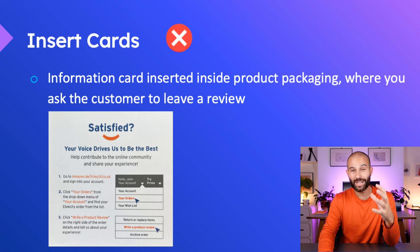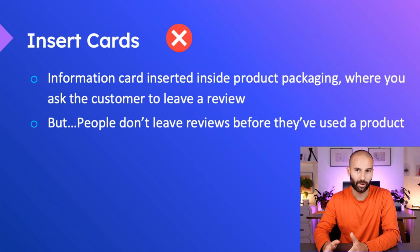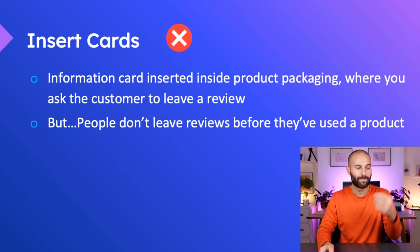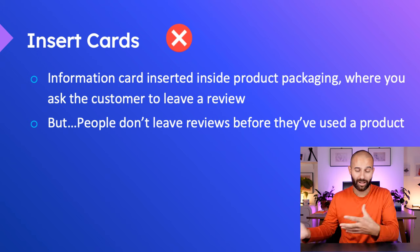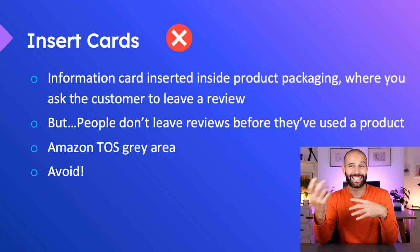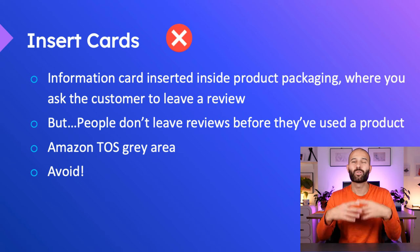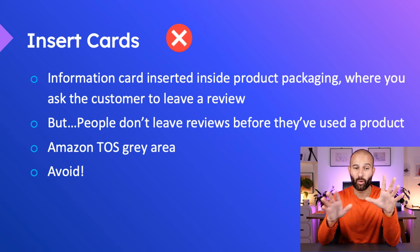I don't recommend using insert cards to get reviews because people don't leave reviews before they've used the product. The point of contact with an insert card is as soon as the customer opens the product — they see the card asking for a review, but they're not going to leave one before they've used it. By the time they use the product, the packaging and insert card are in the bin and they don't even remember seeing them. In my experience working with all my clients and my own products, insert cards just don't work very well. The second issue is they're a real gray area in Amazon's terms of service — you can't ask for a review only if the customer is satisfied, and you can get into trouble with incorrect wording. That's why I recommend avoiding them totally.